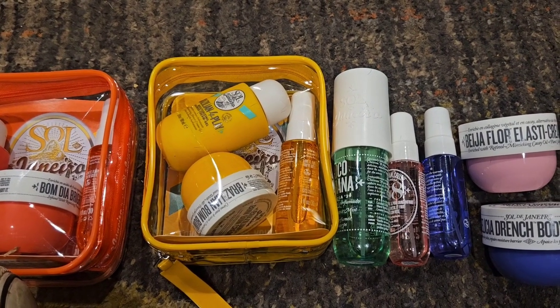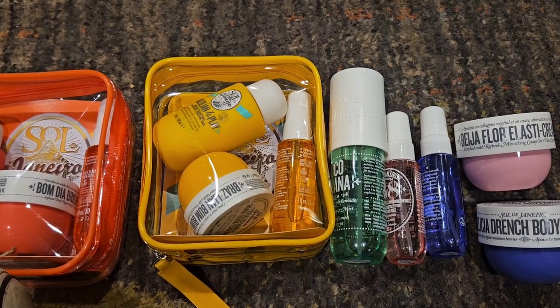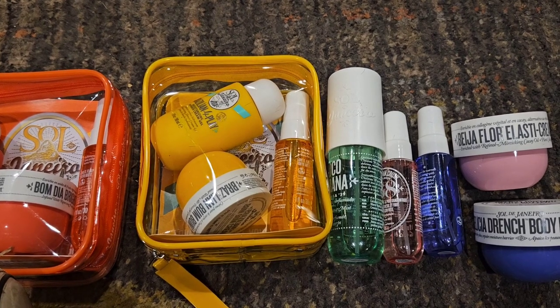Hello, so today I have a haul from Sol de Janeiro. I placed this order a couple weeks ago and I'm finally getting a chance to film this.